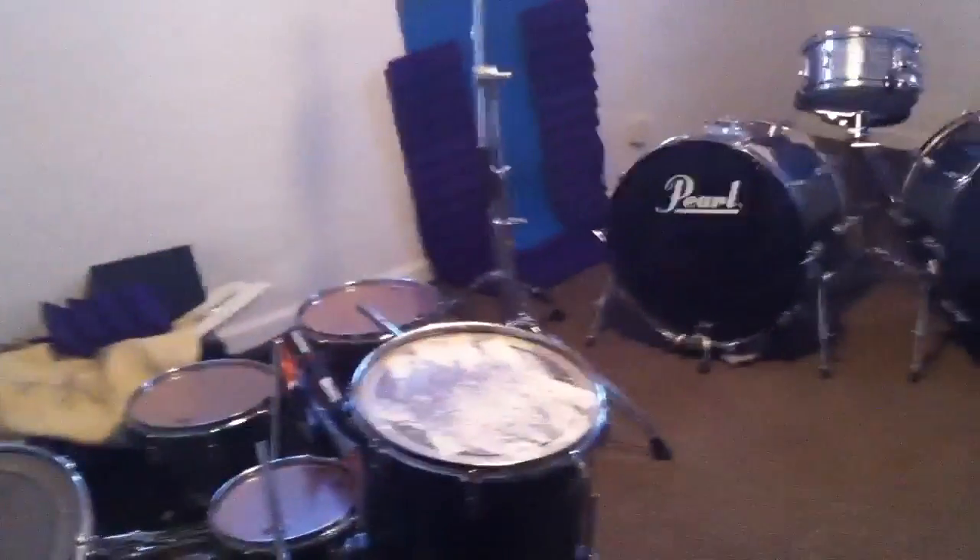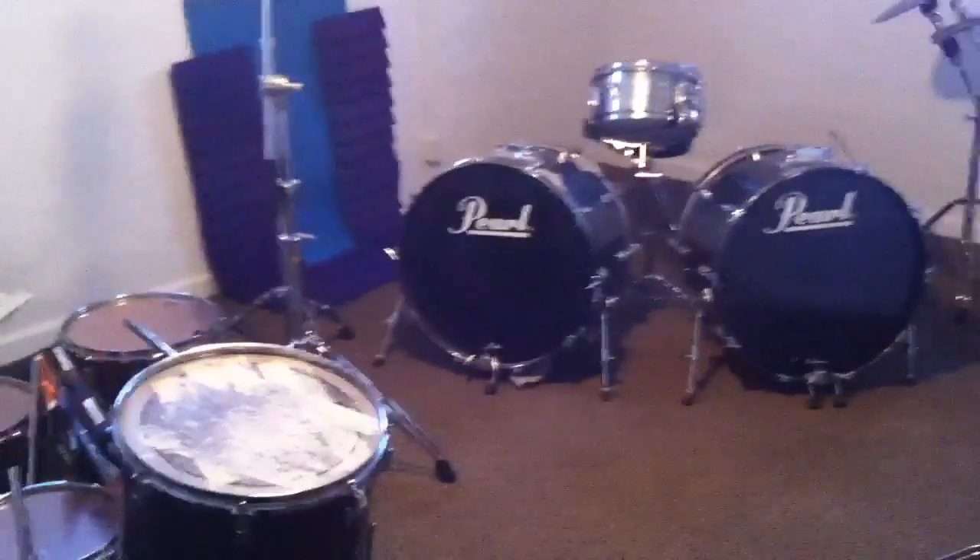The bathroom has some new stuff in it. So there's the recording studio — it's all done now. I just have to set up all the microphones and plug everything in. Okay, bye.